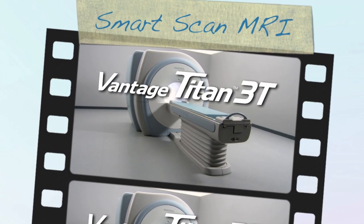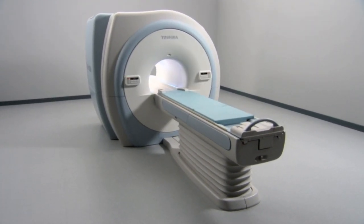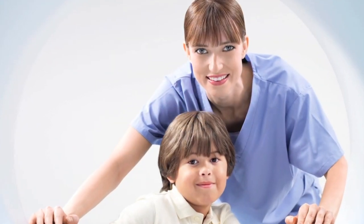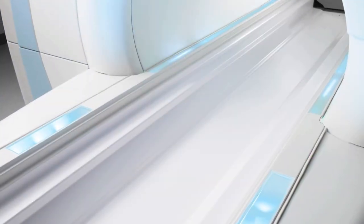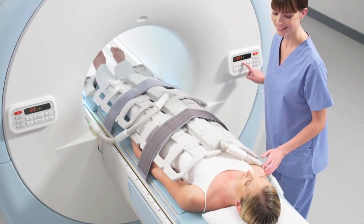Introducing the Toshiba Vantage Titan 3T MR. The Titan 3T integrates breakthrough performance with superior image quality. Toshiba's Titan 3T delivers on all levels with its suite of easy-to-use advanced applications, patient-friendly features, and comprehensive portfolio of coils and scanning techniques.